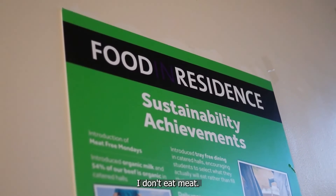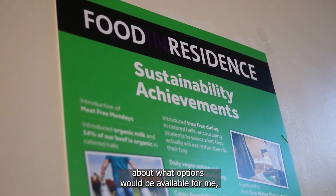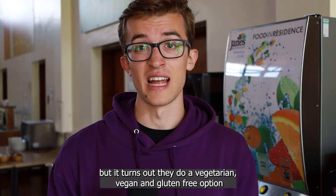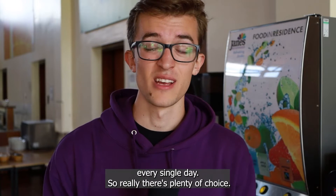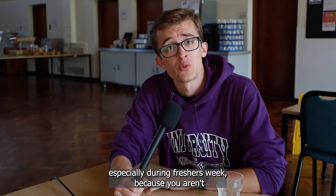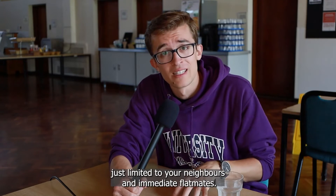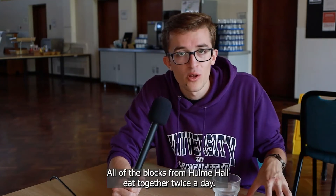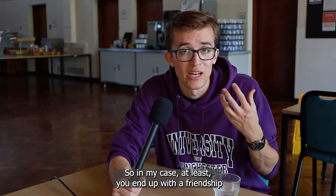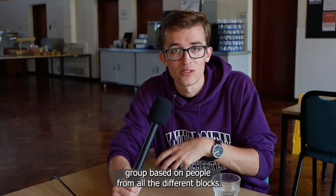It really depends on the individual, but they do a vegetarian, vegan and gluten-free option every single day, so there's plenty of choice. The dining hall is a great place to meet people, especially during freshers week, because you aren't just limited to your neighbours and immediate flatmates. All of the blocks from Hulme Hall eat together twice a day, so you'll end up with a friendship group based on people from all the different blocks.